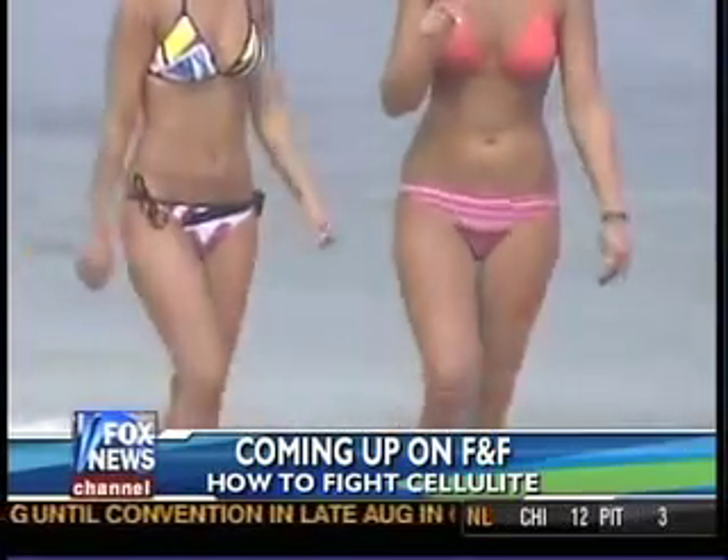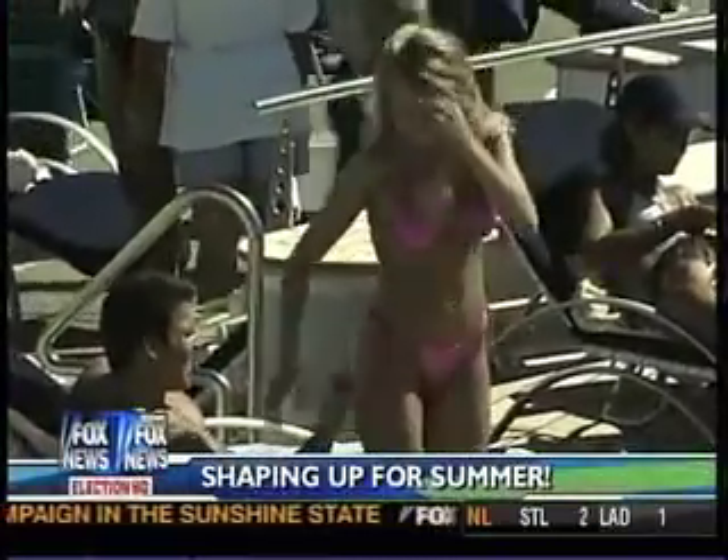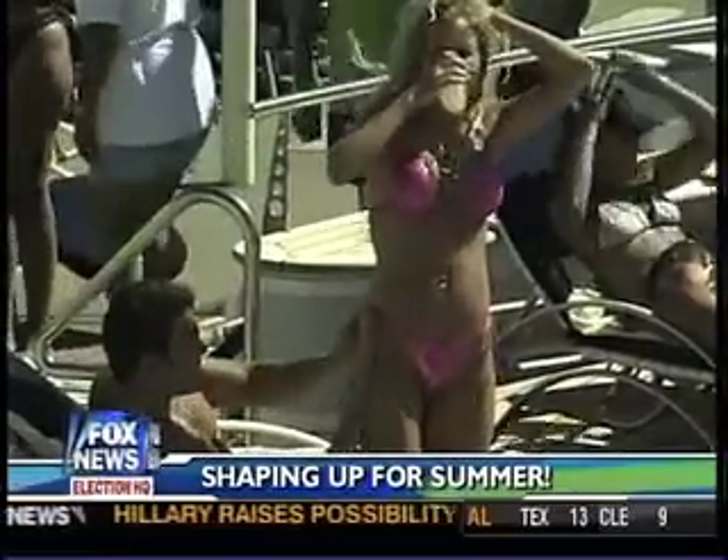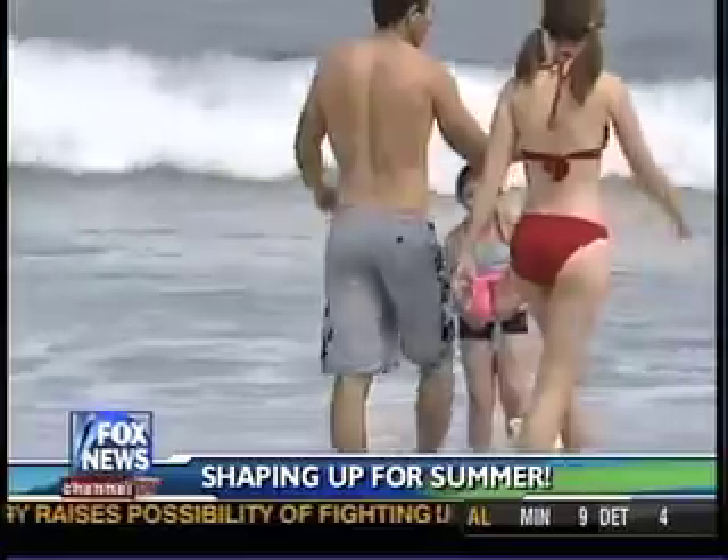Dave, stop looking at the monitor right now. You need to pitch to Courtney. He's looking at all the beautiful ladies. Courtney has the latest check of today's headlines. You may be worried about getting into a swimsuit this summer, but you're not alone. We're going to show you some great solutions to banish your body blues. We really just wanted to show that video again.